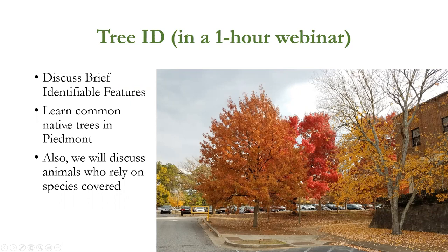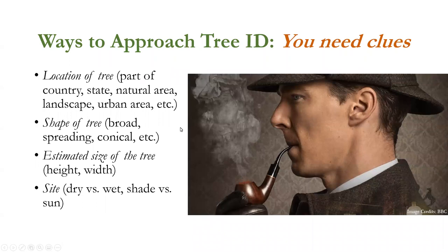We'll focus on trees in the Piedmont area where both of us live, and then we'll discuss animals who rely on these species. To get started in tree identification, you need clues — use your sleuthing skills and become Sherlock Holmes. Have a notebook, a pencil or pen, and a camera handy when trying to ID a tree.